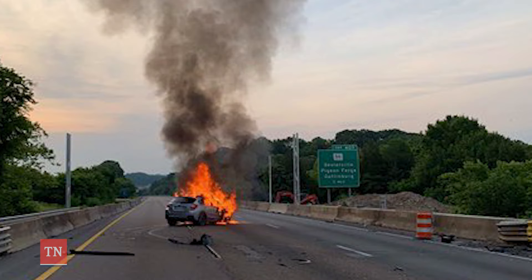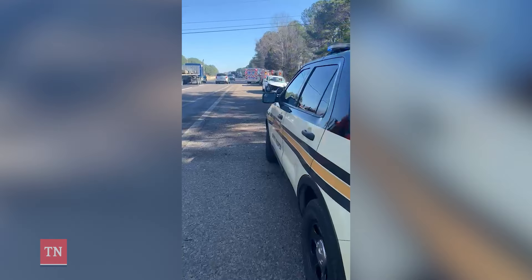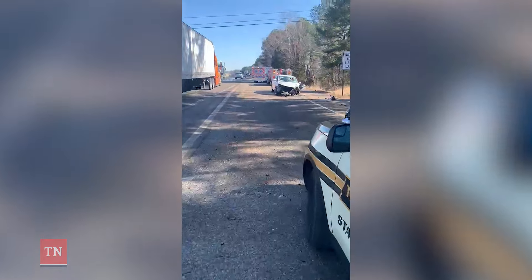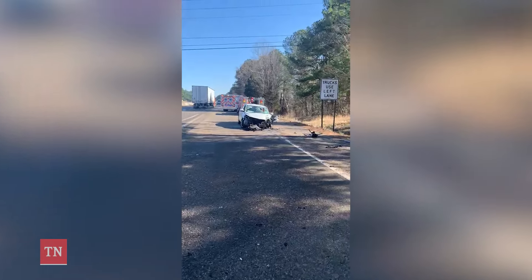If a crash occurs in a work zone, everything's going to stop and it's going to cost the public money, because the department's going to have to deal with it, law enforcement is going to have to deal with it, and medical services might have to deal with it. And those costs are paid for essentially by the taxpayers of Tennessee.